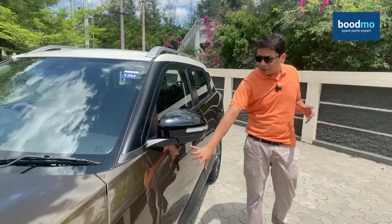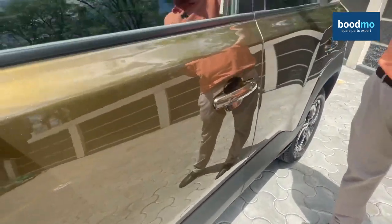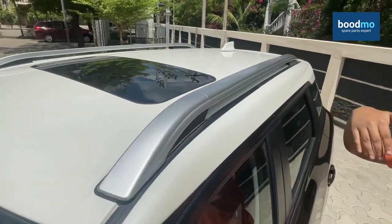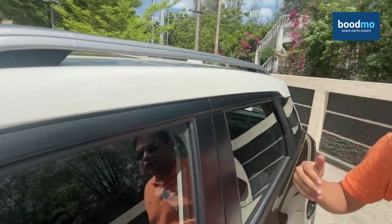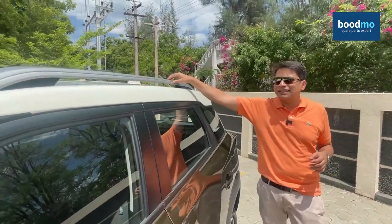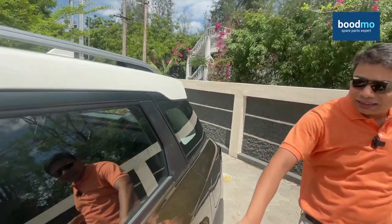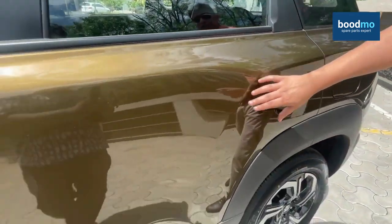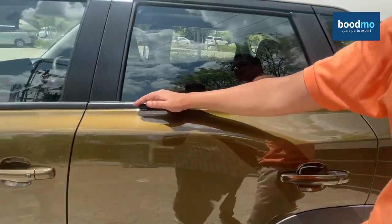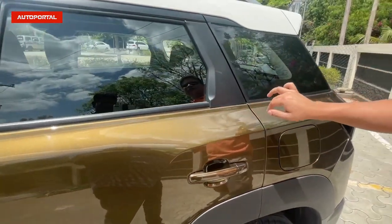The side profile gets a lot of black cladding on the lower part, and the top part — since this is the ZXI Plus dual-tone version — gets a white shade of paint. The red cars in the fleet today have black, so they look quite nice and sporty as well. Of course, roof rails make this car stand out from a sea of other SUVs. There are a lot of design elements on the side, with a nice crease going across, and the waistline of the car has been raised up slightly from the previous car.